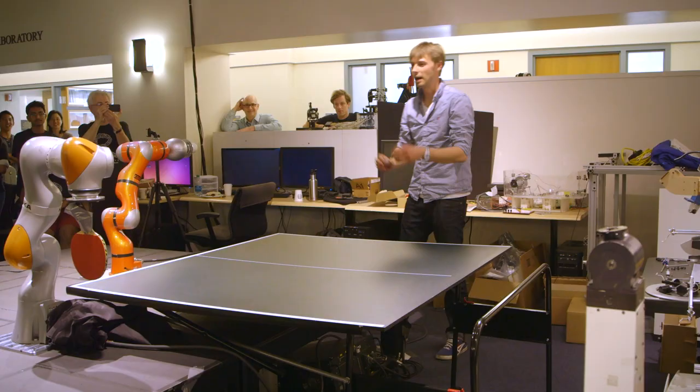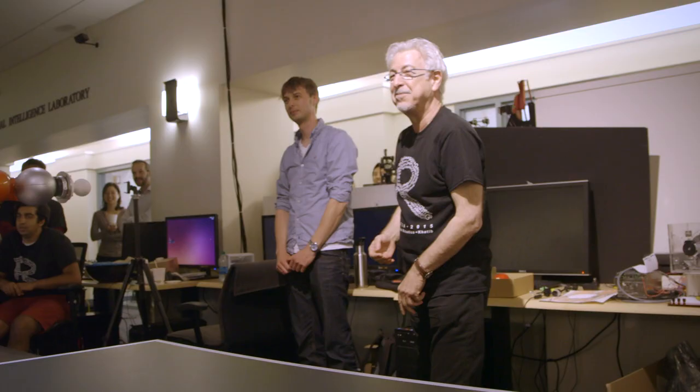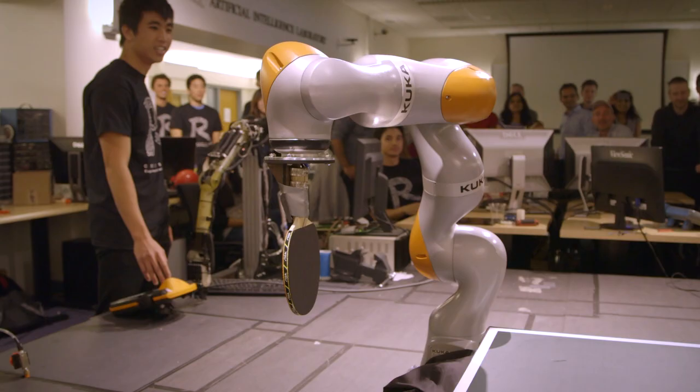My group chose to program a robot to play ping pong, and so we had to start by tracking the motion of a ping pong ball, and from there we programmed the robot to swing and hit the ball in a motion similar to the way a human would, so that you could actually play ping pong with the robot.